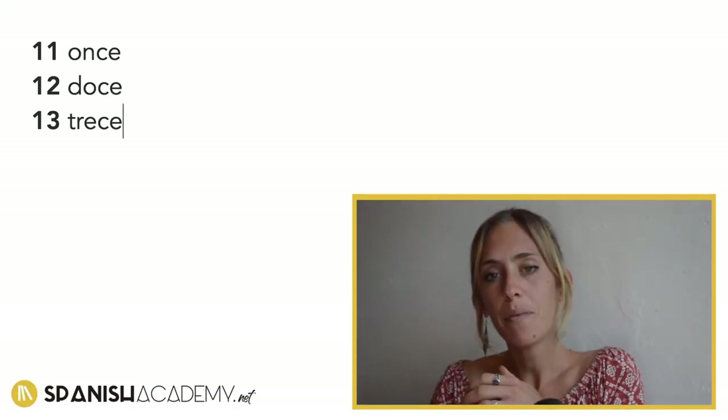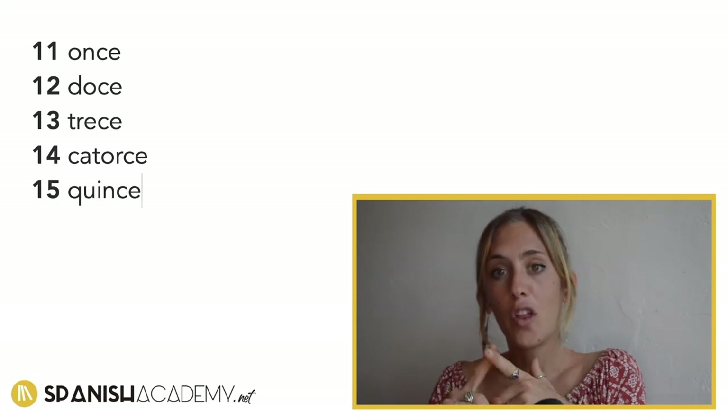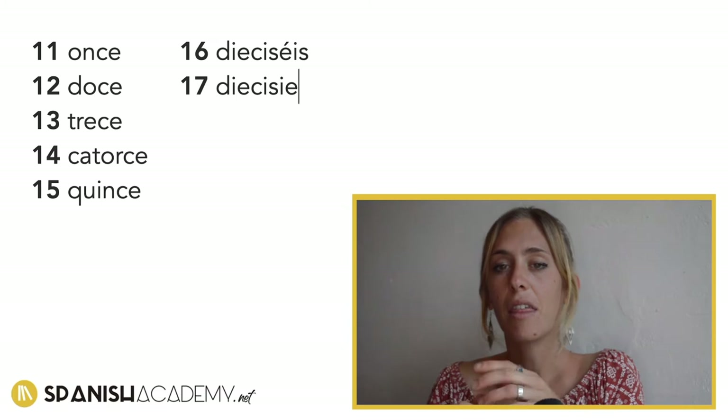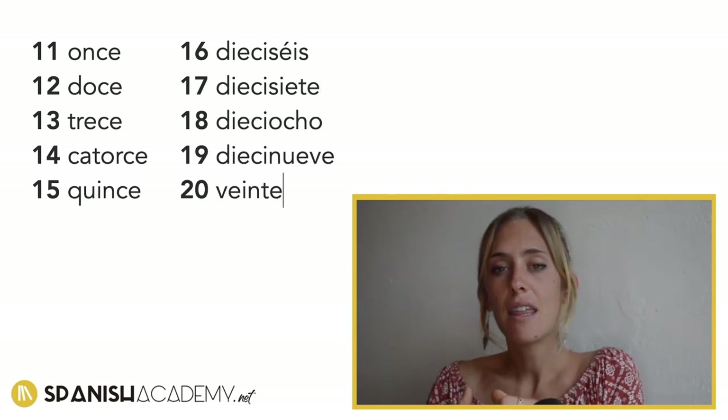Let's count from eleven to twenty. Once, doce, trece, catorce, quinze, dieciséis, diecisiete, dieciocho, diecinueve, veinte. Let's practice with this new vocabulary that we have just done.